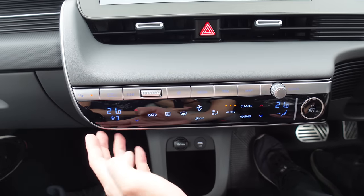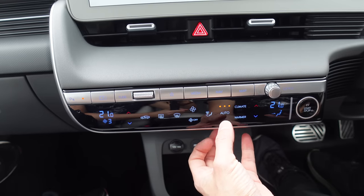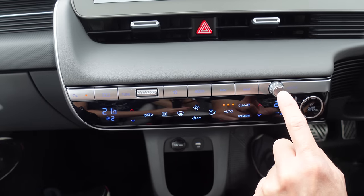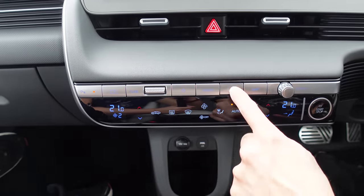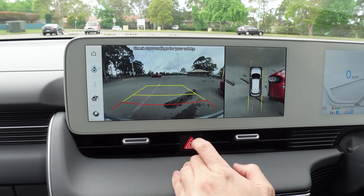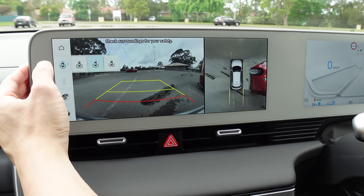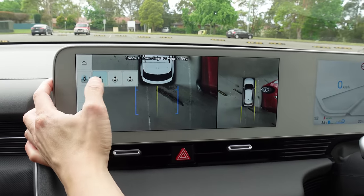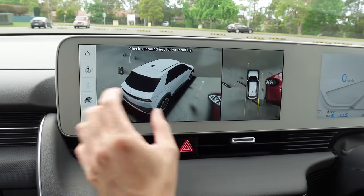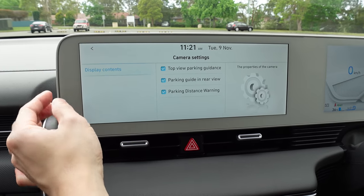The climate settings are also available in button form down here — pretty self-explanatory: air recirculation, demisters, fan speed, and cabin temperature. There are also buttons for media on/off, quick map access, AM/FM tuning, and cameras. This is quite a nice feature — having cameras available with a top-down view, which Tesla doesn't have. There are five cameras at least: two on the side, a couple at the back, and one at the front. You can get this funky surround view to see around the car, plus some further customization of those cameras.